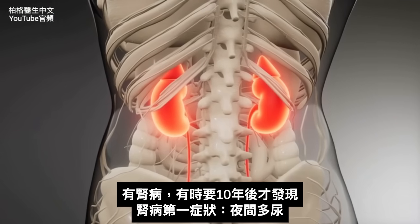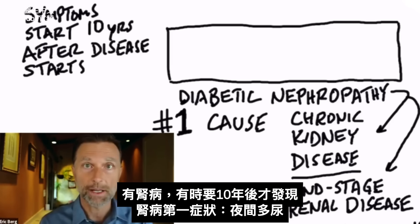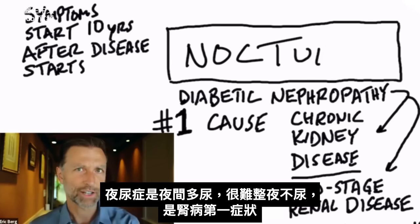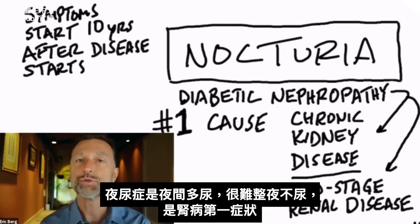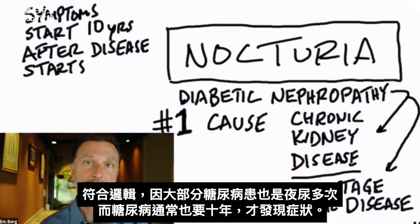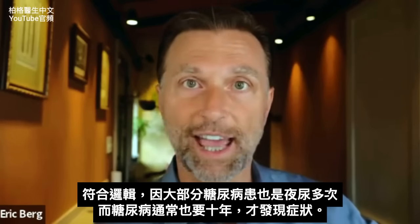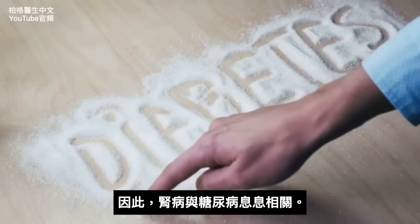The interesting thing about kidney disease is that when it starts, it can take 10 years before you even notice the first symptom. The first symptom a person will experience is nocturia — a situation where you're urinating at night, usually multiple times, and it's very difficult to hold your urine throughout the night. This makes sense because the majority of diabetics also have that same symptom, and diabetes usually takes 10 years before you start noticing problems. Kidney problems go hand in hand with diabetes.